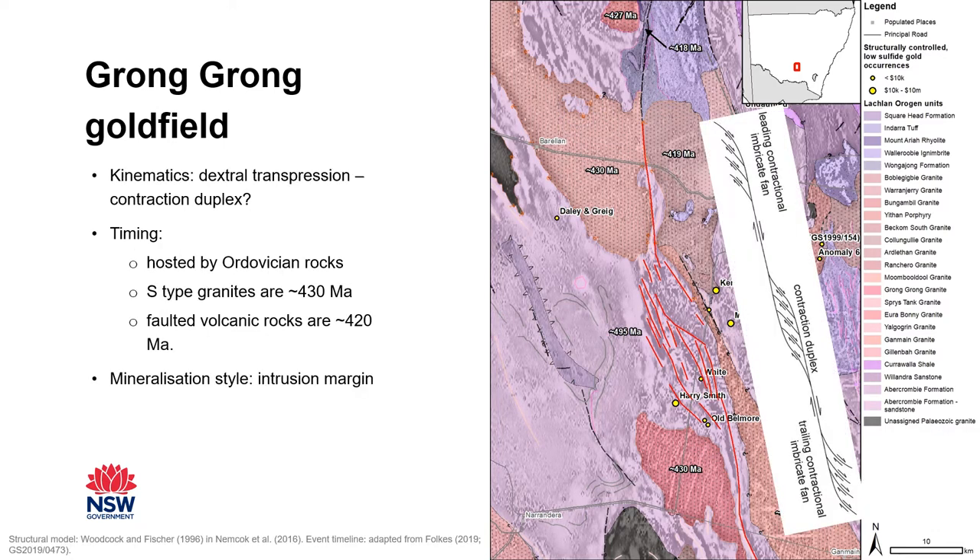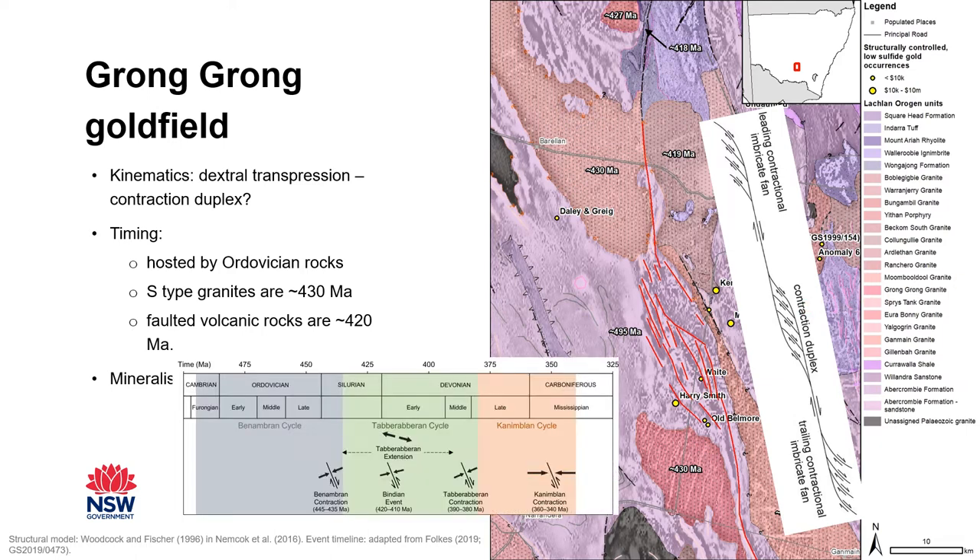Although there's no outcrop for us to examine, we can use a basic interpretation of the geophysics to estimate kinematics for these structures. They're similar in shape to a contraction duplex in a dextral fault, as seen here in the model on the right. We don't have any direct dating of the mineralization either, but units along this structure have been dated and may allow us to estimate an age. Timing of movement on the Gilmore Fault Zone is reasonably well constrained, so let me pull up that timeline as a guide. The GromGong granite is around 430 million years old, so we can eliminate the Benambarine contraction as the mineralization event. Along the northern extent of the structure are some deformed volcanic rocks dated at around 418 million years, suggesting the Bindian event was likely the mineralization event.